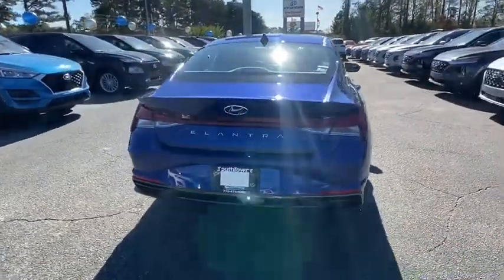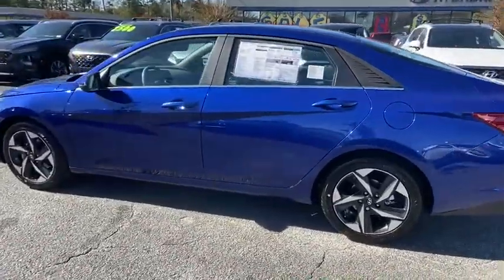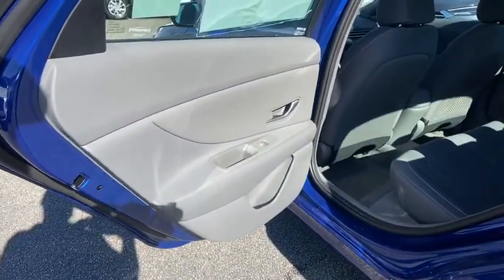Here are some of this vehicle's great options: traction control, dual airbags, power steering, four-wheel disc brakes, electronic stability control, trip computer, rear window defroster, power windows, security system, tachometer.